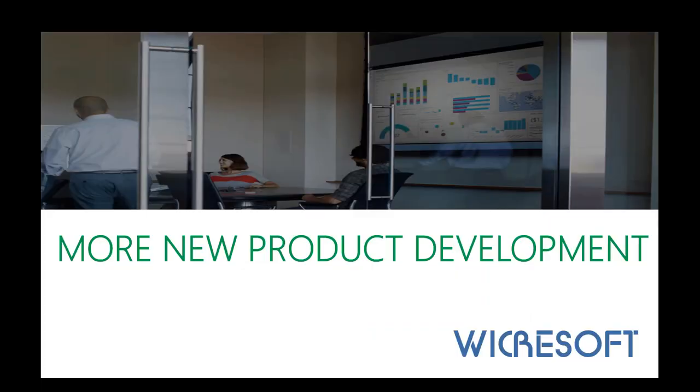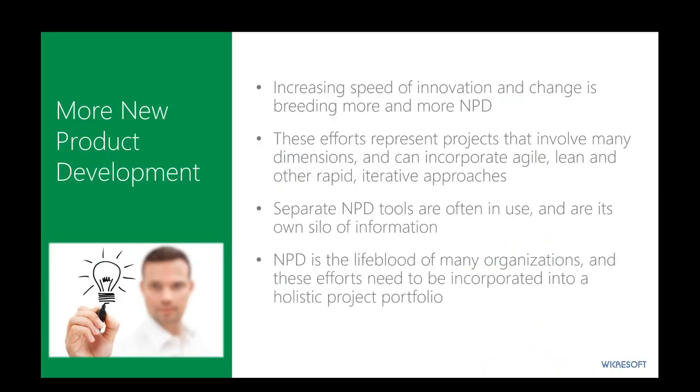New product development is really a byproduct of the fact that we have to bring products to market faster and more frequently than ever before. The increasing speed of innovation is breeding more and more NPD-type projects, which can include hardware, software, and other components. More and more, not just software development but other new product areas are incorporating agile, lean, and other rapid iterative approaches to deliver these things. Because new product development is the lifeblood of many organizations, these efforts need to be incorporated into an overall holistic project portfolio of the things we're delivering as value to the organization.